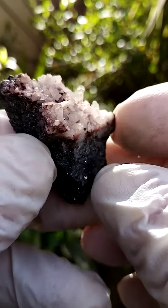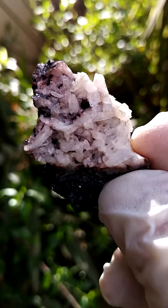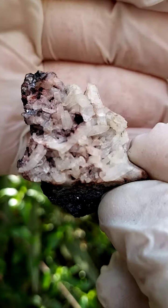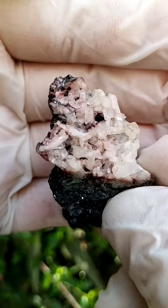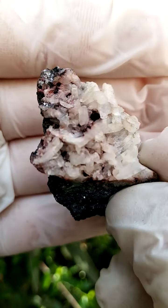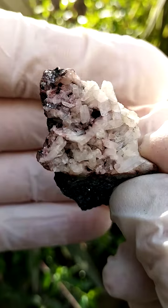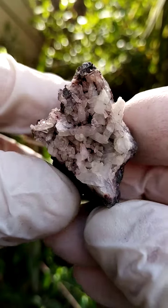All the way from the Tsumeb Mine, Namibia — a nice example of the quartz crystallization from Tsumeb. These are little milky to clear quartz crystals. Maybe in the backdrop, a little bit of Galena, and of course, we perhaps may find some pyramids of the likes of Tennantite or maybe even some Enargite associated here.